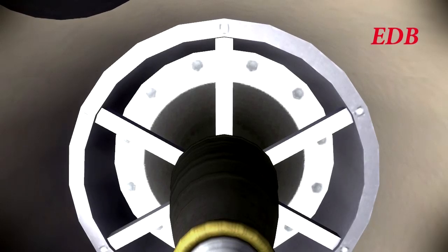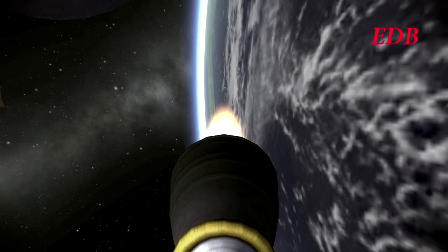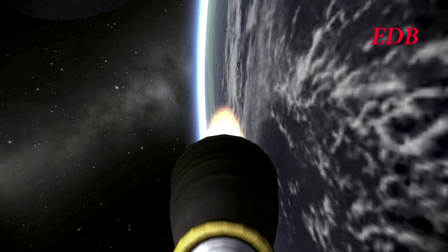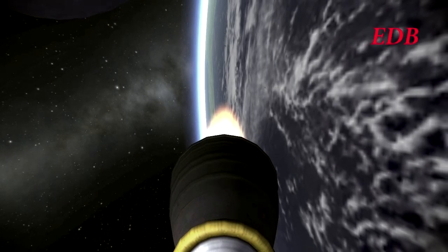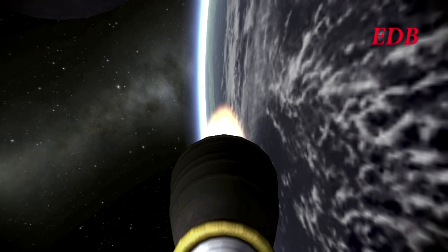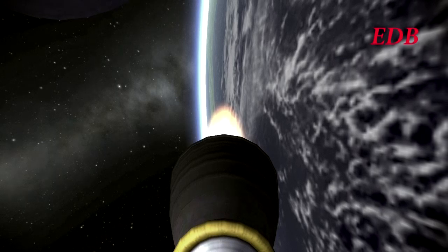The second stage of the Saturn 1H is continuing to hold up well and getting ready for burnout. Second stage has burned out and now the third stage is lit. The Saturn 1H will continue. Eight minutes and 15 seconds into the launch, we are at 326 kilometers, 5,995 meters per second.